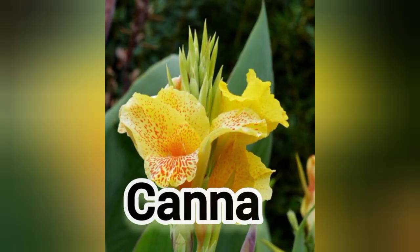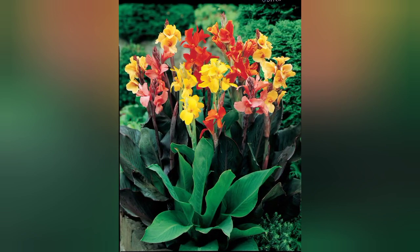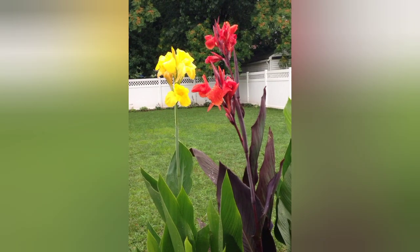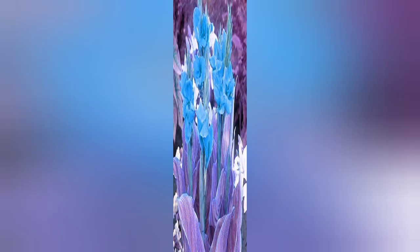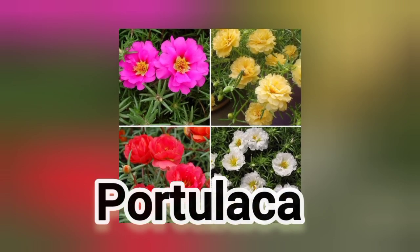The third flower is canna. Nothing can beat cannas for sheer visual impact. Their gorgeous leaves and striking flowers in bold colors bloom all summer. This tropical plant grows well in containers or in the landscape. The fourth flower is portulaca, a low-growing annual succulent also called moss rose.